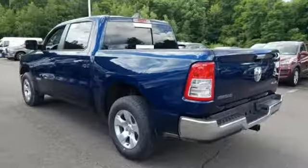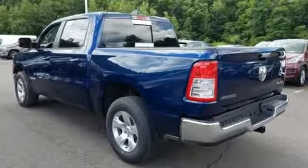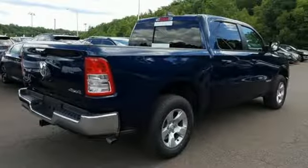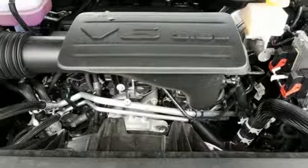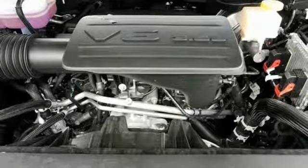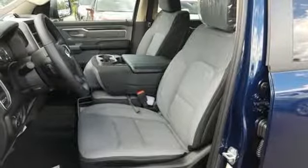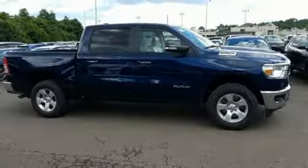Automatic transmission. Electronic shift on the fly. Engine auto stop-start feature. Active grill shutters. Streaming audio. Power heated mirrors. Dual zone climate control. Aluminum wheels. Heavy duty shocks. Auto dimming rear view mirror. And V6 engine.